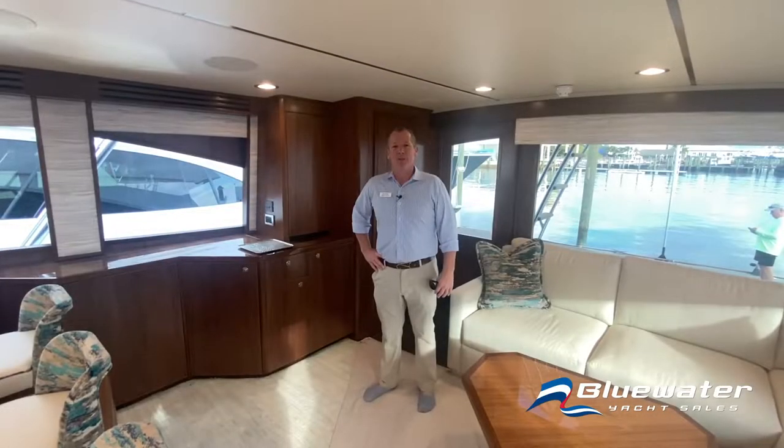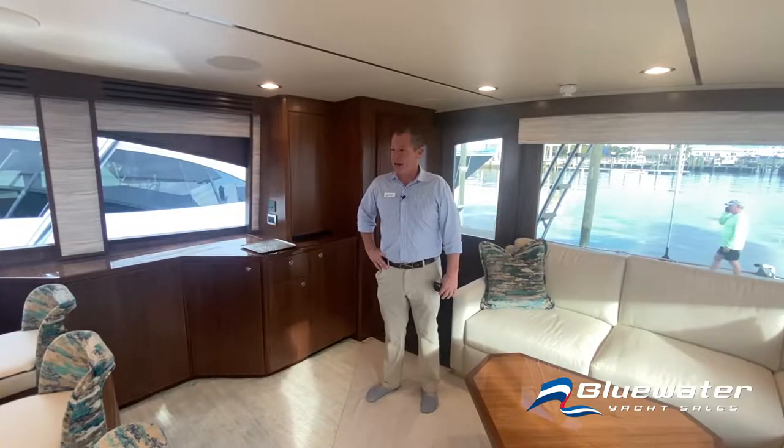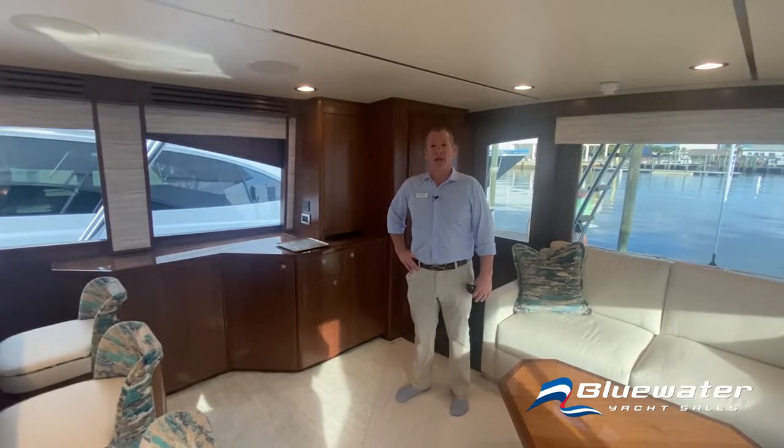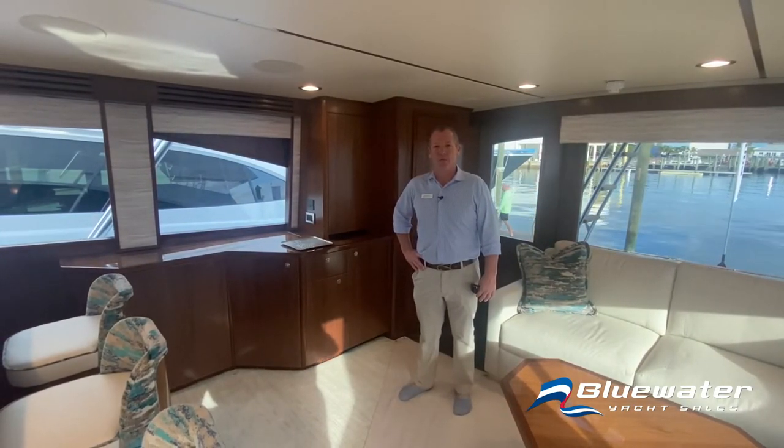I hope you enjoyed your tour aboard the 68 convertible today. I would love to tell you about any of our Viking models — we can help you out here at Blue Water Yacht Sales at BlueWaterYachtSales.com. I'm Chuck Myers, thanks for joining me.